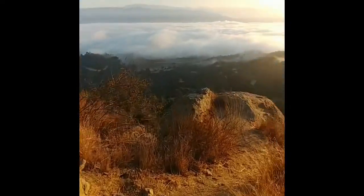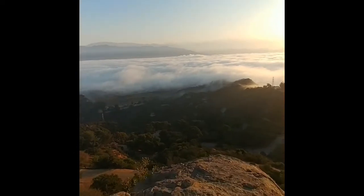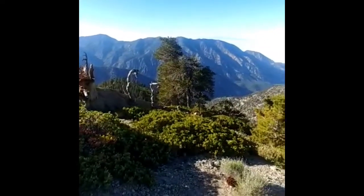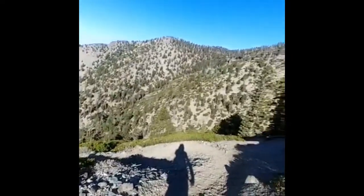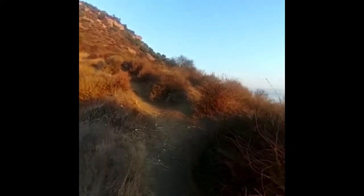Hello, boys and girls. Today we're going to be talking about a beautiful ecosystem or a biome that we have in California. It's called the chaparral. Say that with me: chaparral. Last time we spoke about the transition desert zone, but right now we're in the chaparral mountains of California.